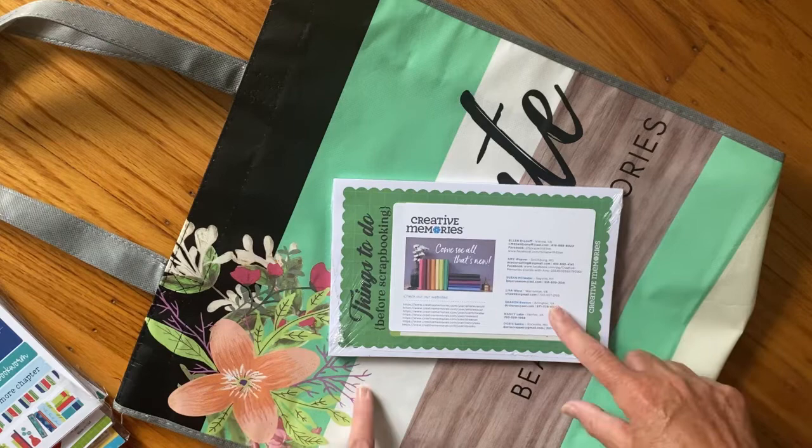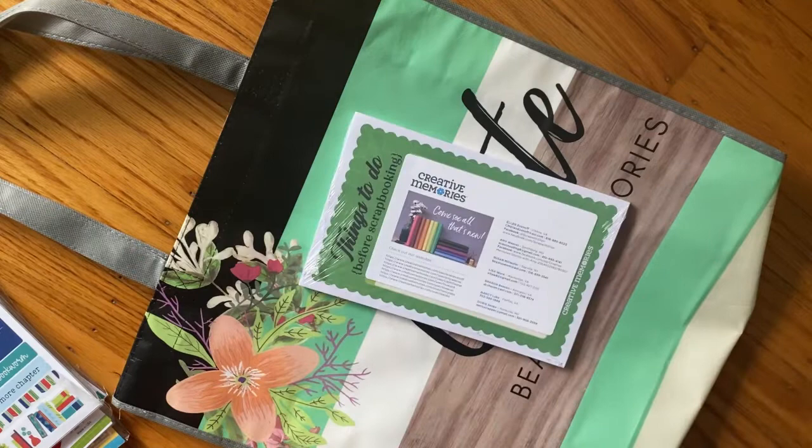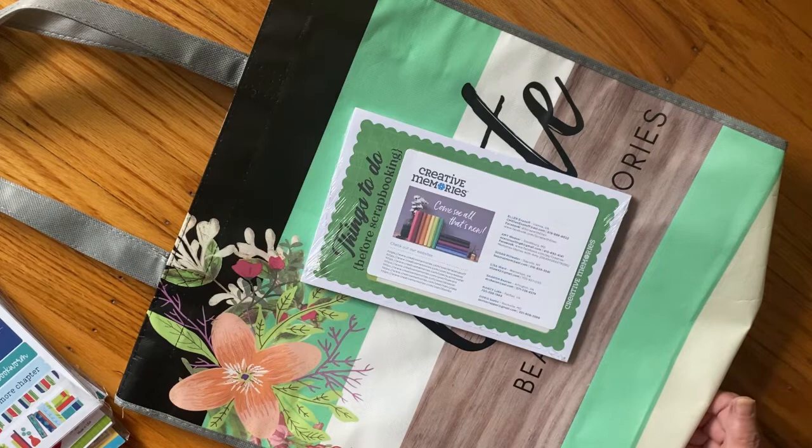I believe Creative Memories is who sponsored it. This was a freebie - I guess it's a pad of some sort. I haven't even opened anything or looked through anything.